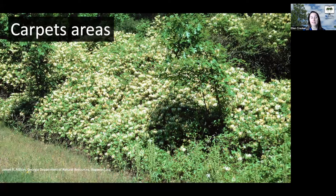Here you can see it completely carpeting areas, growing over shrubs and into trees, carpeting the ground. One of the reasons it's a problem is that it moves into natural areas and will mat over things.